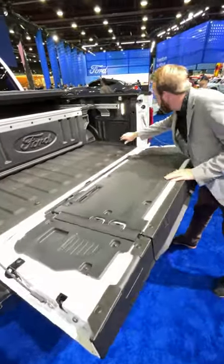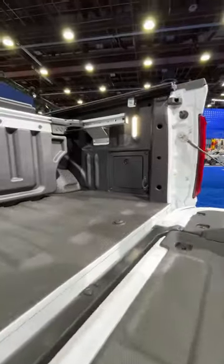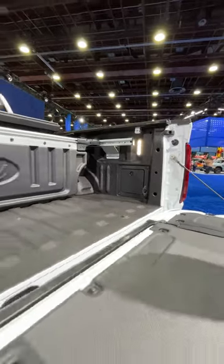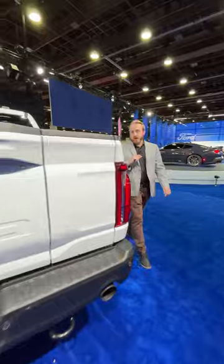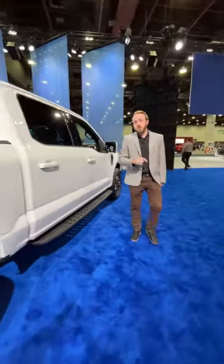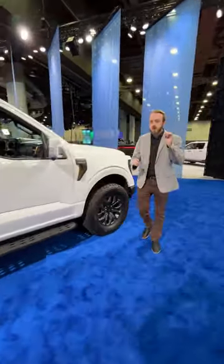Inside you've also got a new storage box, but beyond the bed here, let's walk around and check out the front because Ford refreshed the design — so we have ourselves a new grille, new headlights, and for the Tremor specifically